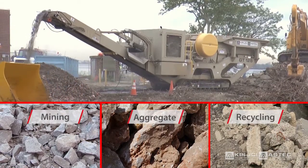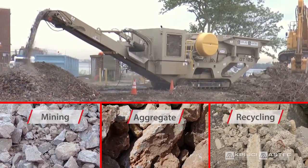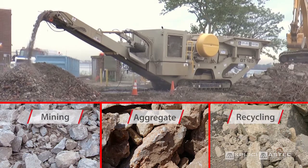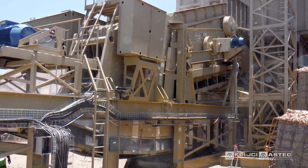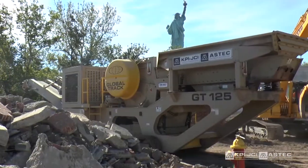The Pioneer jaw excels as a primary crusher in mining, aggregate processing, and recycling applications, and is available in various sizes in stationary, portable, or mobile configurations.